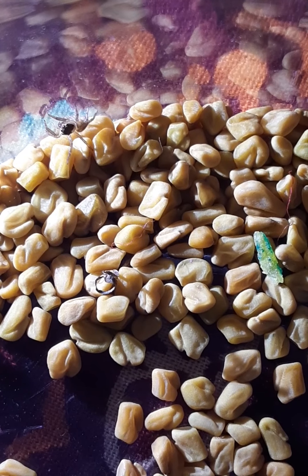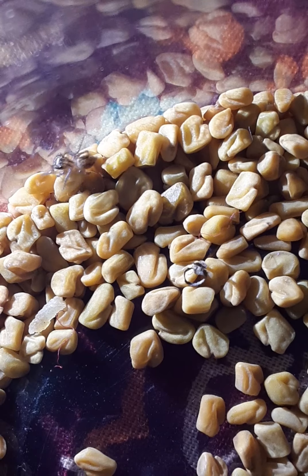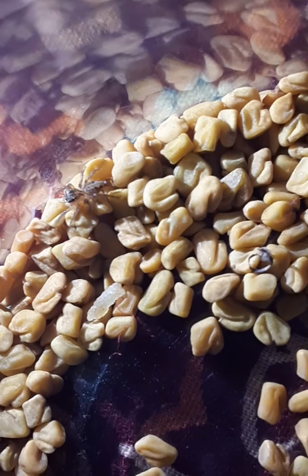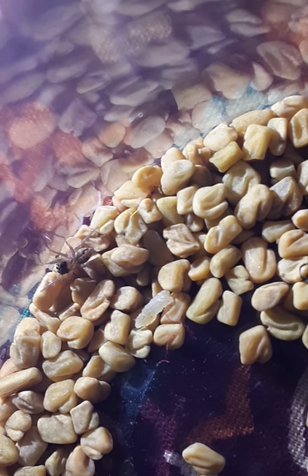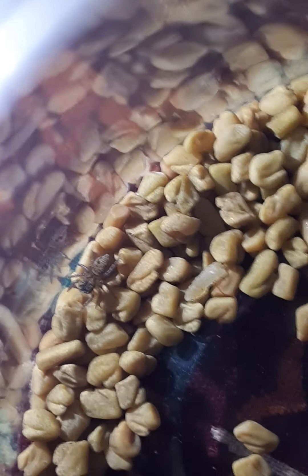Oh my gosh, is it moving its claws on me? I think it's just saying hello, YouTube! It's looking at y'all — it's a gray spider.